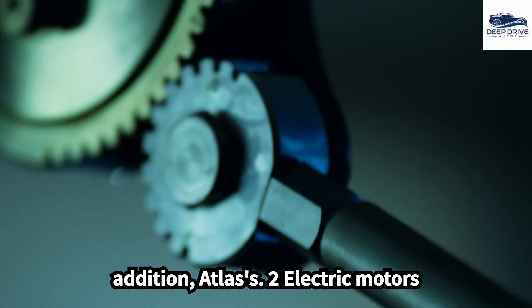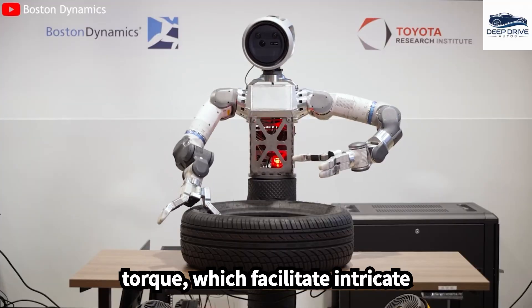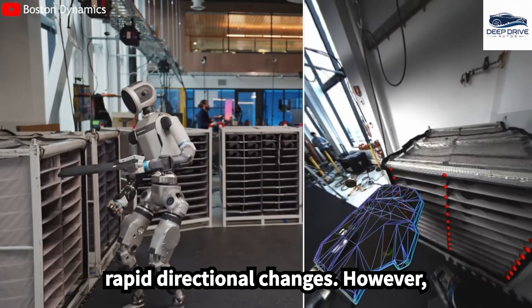Atlas's new electric motors deliver increased energy density and torque, which facilitate intricate movements and advanced athletic capabilities, including mid-air spins and rapid directional changes.